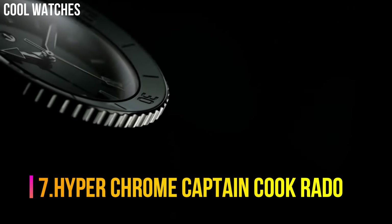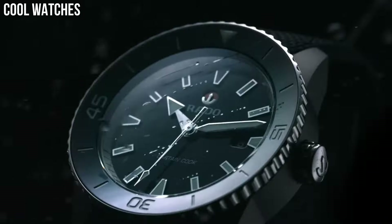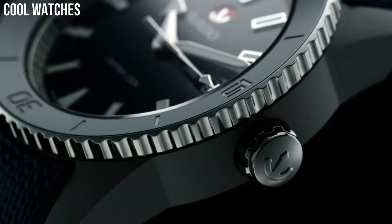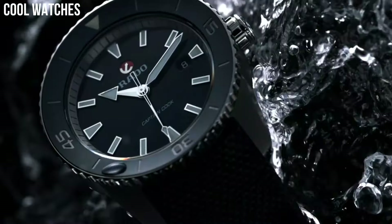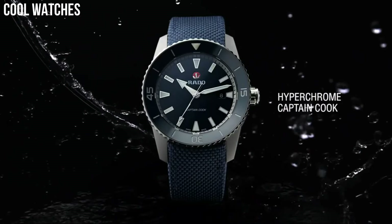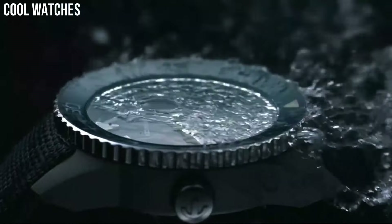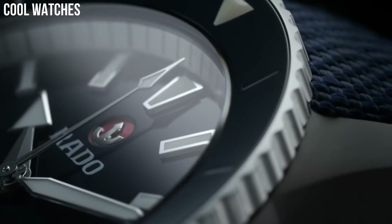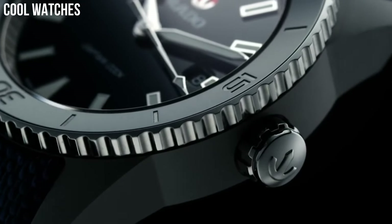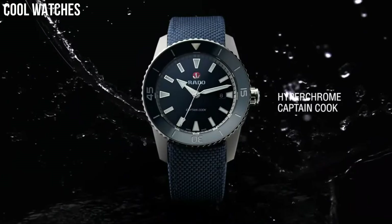Number 7: Hyper Chrome Captain Cook. Silver Tone Carbon Diffused Steel Case with a Silver Tone Hardened Titanium Bracelet. Unidirectional Rotating Coin Edge Stainless Steel Bezel with a Blue Ceramic Count-Up Elapsed Time Top Ring. Navy Dial with Luminous Silver Tone Arrow Shaped Hands and Index Hour Markers. Dial Type Analog, Scratch Resistant Sapphire Crystal, Screw Down Crown, Solid Case Back, Round Case Shape, Case Size 45mm, Case Thickness 13.8mm, Hidden Deployment Clasp, Water Resistant at 200m.